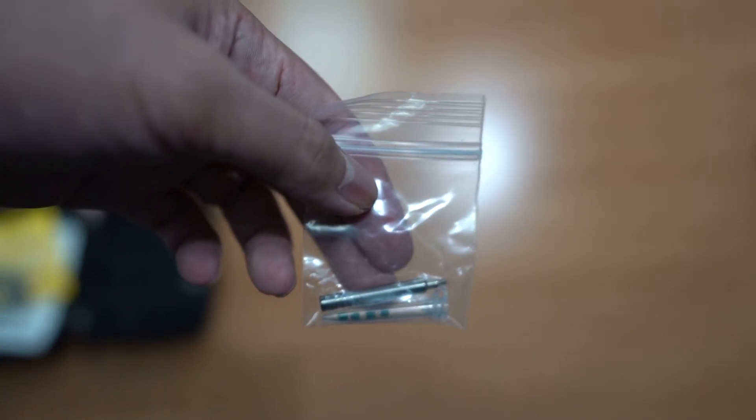Also inside the box is a nice carry case. Etymotic is known for providing a lot of accessories, so it comes with a ton of ear tips — foam tips similar to comply tips, and various sizes of triple flange tips, which are the recommended tip. They also include a filter tool. The way the filter works is that once the filter inside the tip of the earphone gets dirty, you can remove it and replace it with the filters provided.